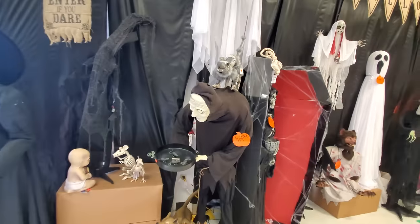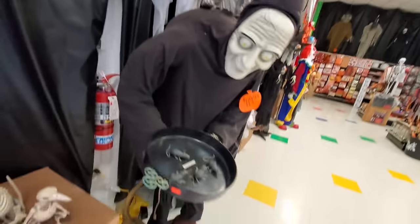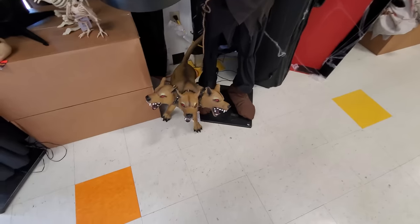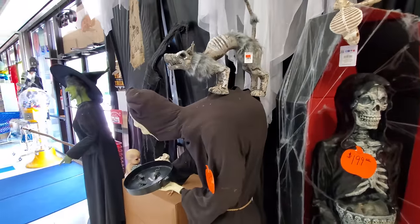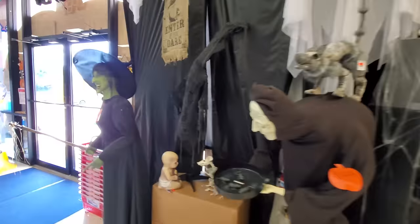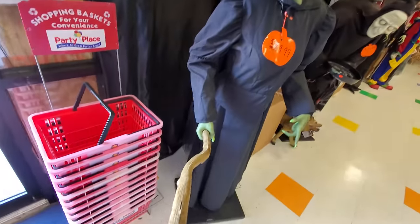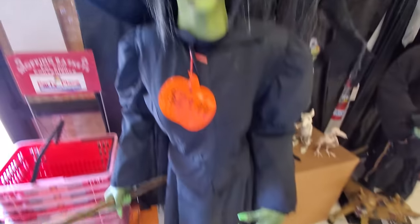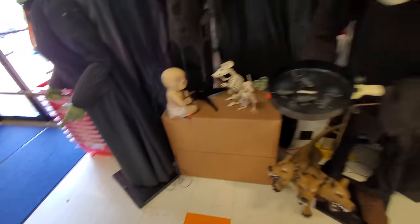Look at this — look at his hunchback. That is too funny. Three-headed dog. That is too funny, that hunchback. Look at the witch here. I think she's animatronic, but nothing must not be turned on. There's the cord in the back.